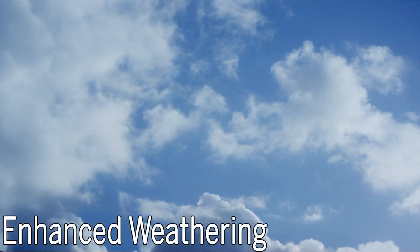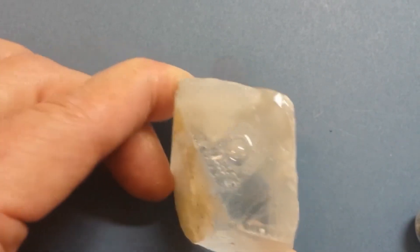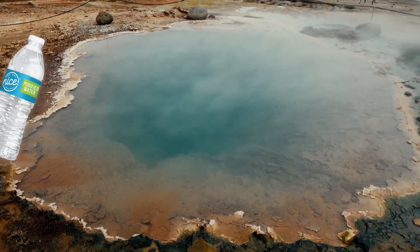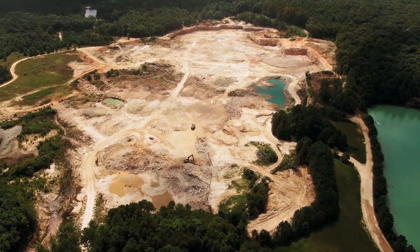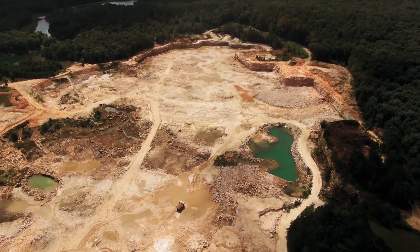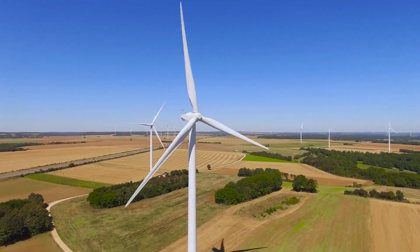Last but not least: enhanced weathering. Some minerals naturally react with CO2, turning carbon from a gas into a solid — a process called weathering that typically happens very slowly. Scientists are figuring out how to speed it up, such as pumping mineral-rich water from underground deposits to the surface where minerals can interact with the air, or moving air through large deposits of mine tailings that contain the right mineral composition to absorb CO2. All these technologies must grapple with cost-effectiveness and scalability. The final answer probably won't be just one of them, but a combination working together.